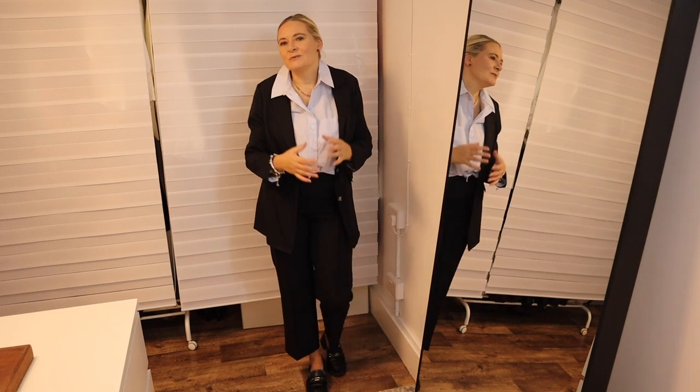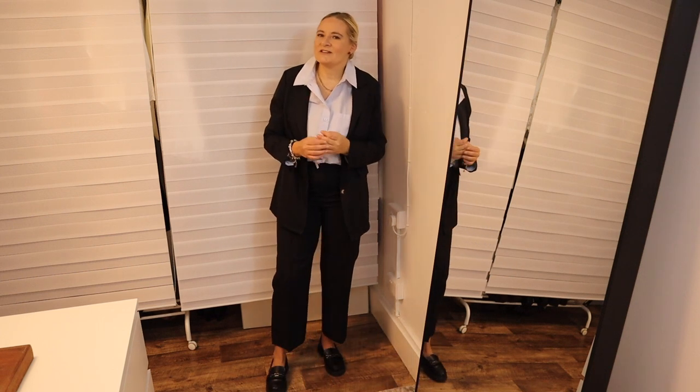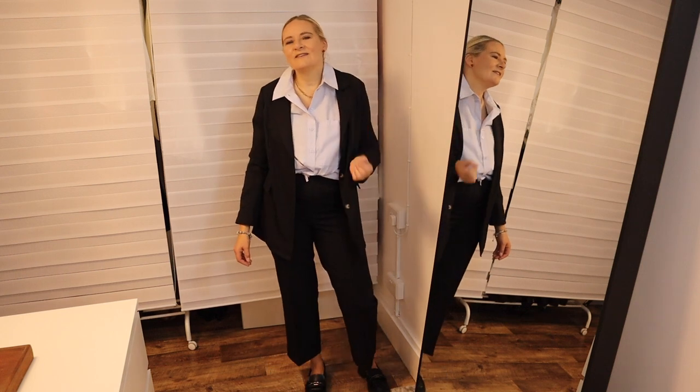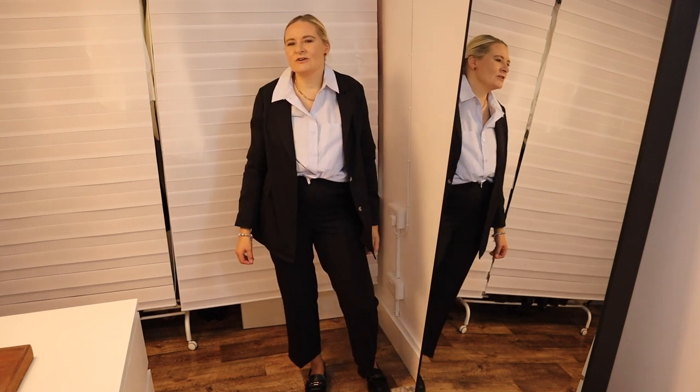If you want to see more of me, please go to my Instagram that is linked in the description down below. I'm posting there almost daily with daily outfit inspiration and other stuff. Please also subscribe to the channel if you have not done so already and like the video — it really does help with the YouTube algorithm.